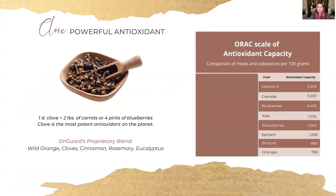I wanted to give you some details on the very potent antioxidant properties of clove. There is a scale called the ORAC scale — it measures the antioxidant capacity of different foods and substances. Here we have a variety of different items and their antioxidant capacity.